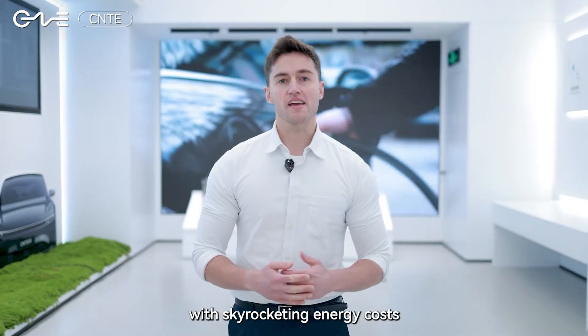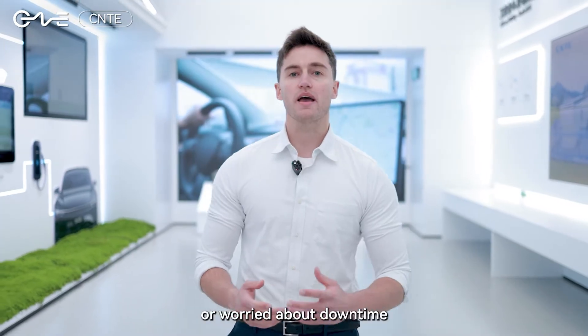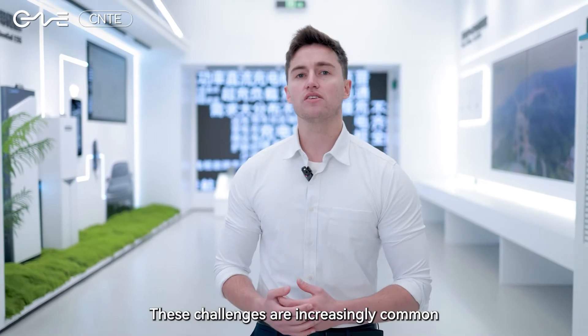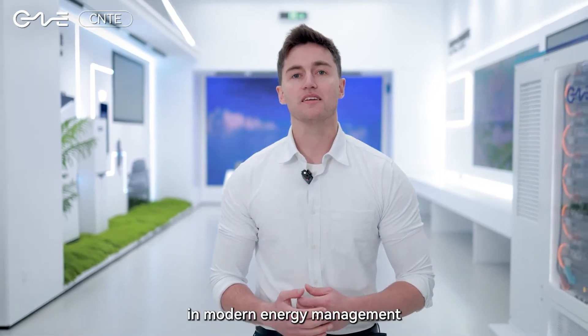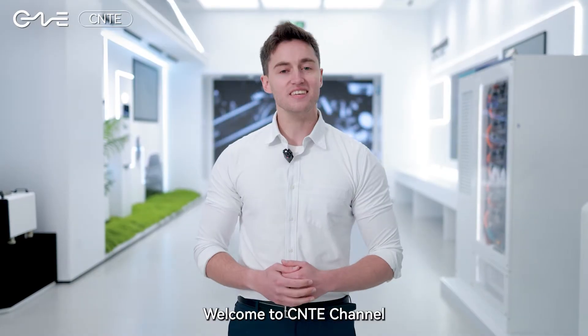Are you struggling with skyrocketing energy costs, unpredictable demand peaks, or worried about downtime and maintenance costs caused by battery overheating? These challenges are increasingly common in modern energy management. Hi, I'm Jack and welcome to CNTE channel.